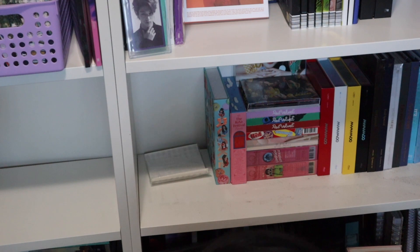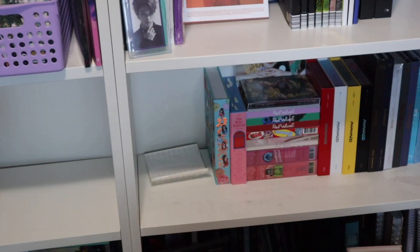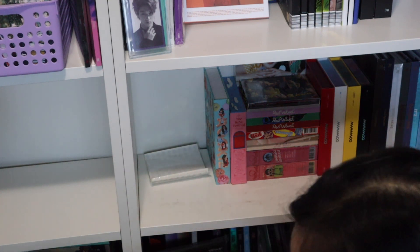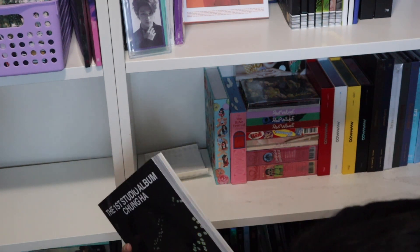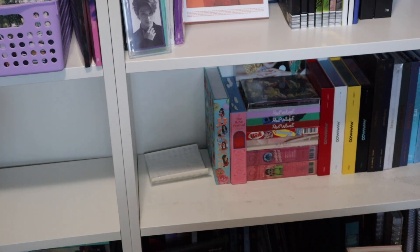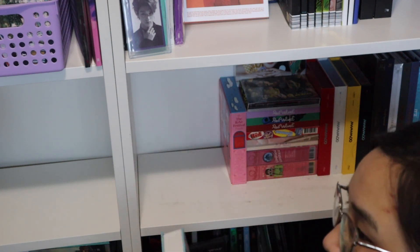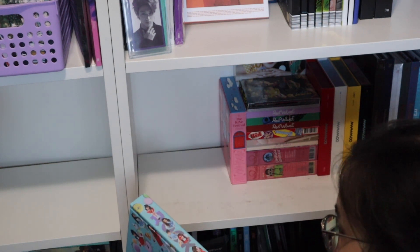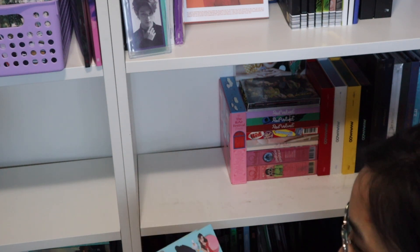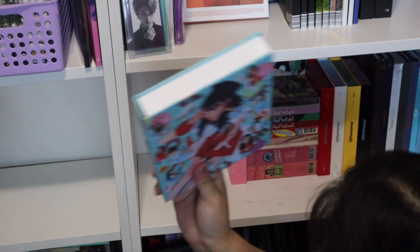Oh no, it got to the poster too — that's so upsetting. It's such a good poster and it's ruined. I might honestly get a second version of this just to replace the damaged poster, and keep the photobook in my collection. Cheongha is definitely staying as she's my solo idol bias. I will be keeping her albums — she's not going anywhere.